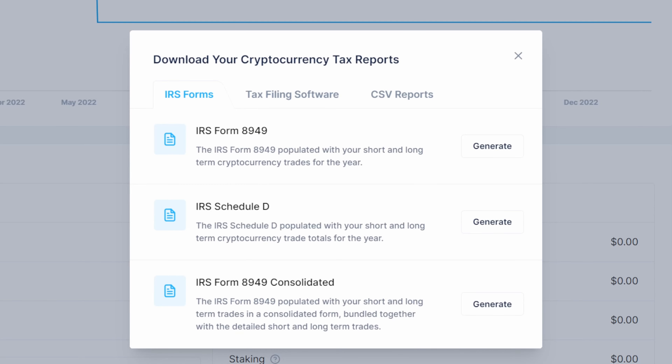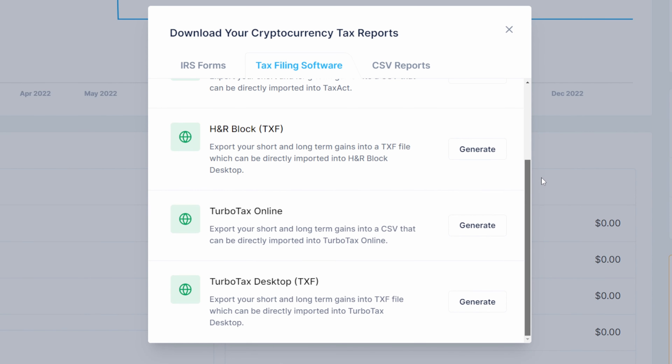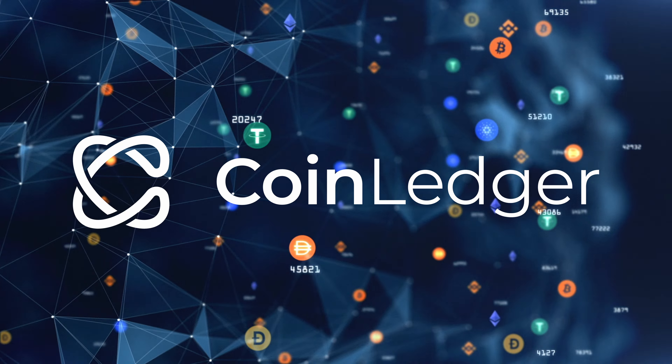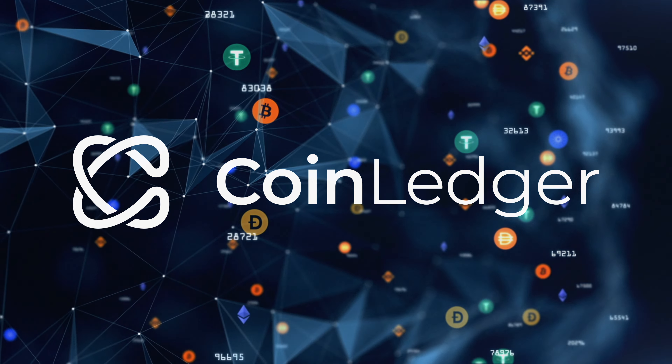I have partnered with CoinLedger.io to offer this entirely free to the community, and CoinLedger.io is also hosting a free giveaway event. Full details and links in the description of today's video.